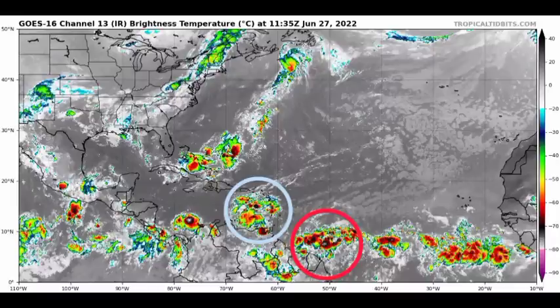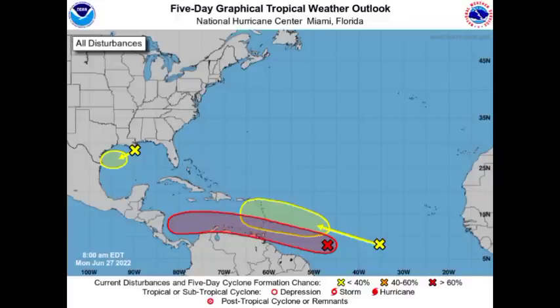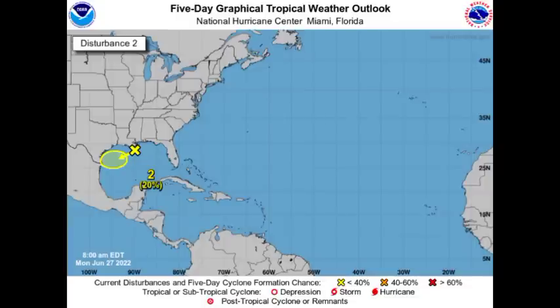Behind 94L we have another tropical wave given a chance to possibly develop into a tropical cyclone. Over in the Gulf of Mexico we have another area of low pressure, though much of the convection associated with it has dissipated. Here on the National Hurricane Center's five-day graphical tropical weather outlook we have our three disturbances. The first one in the Gulf of Mexico is given a low 20% chance to develop into a tropical system.